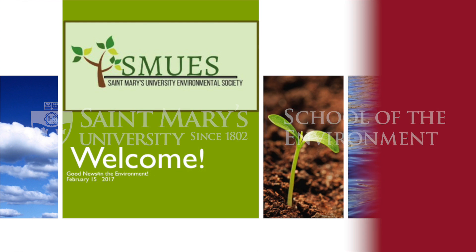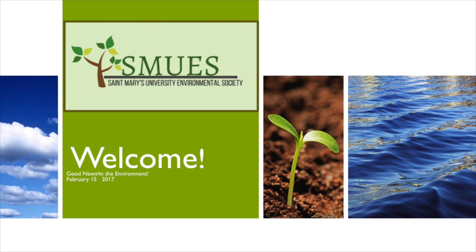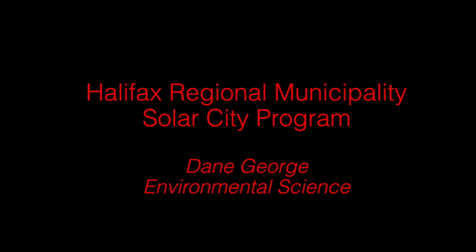Hello everybody, my name is Dane George. For those of you who have never met, I'm a new part-time instructor here at St. Mary's, teaching a course on renewable energy and energy efficiency. So to that topic, today we're going to tell you a little bit about the HRM SolarCity program.